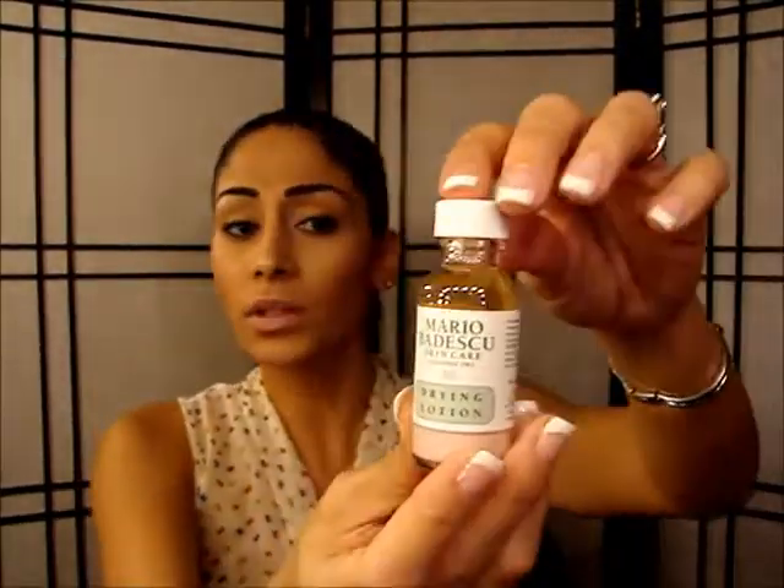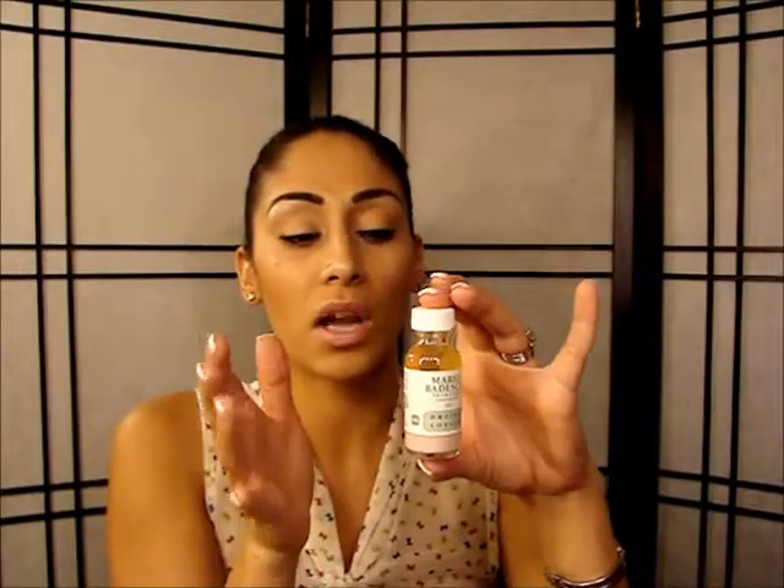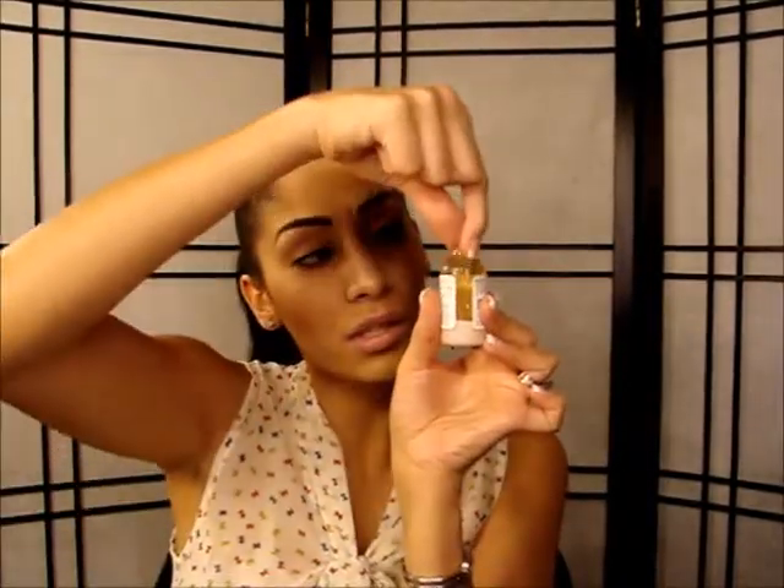Then I finish with the Mario Badescu drying lotion, which I can't live without. It has a pink powder at the bottom and a clear liquid on top. My daughter, my husband, and I all swear by it — it's about 17 or 18 dollars and you can get it at Ulta or their website. You dip your Q-tip all the way down to touch the pink powder, slowly bring it up, and dot those areas. The next morning the zit stops progressing. By the third night, it's pretty much gone.